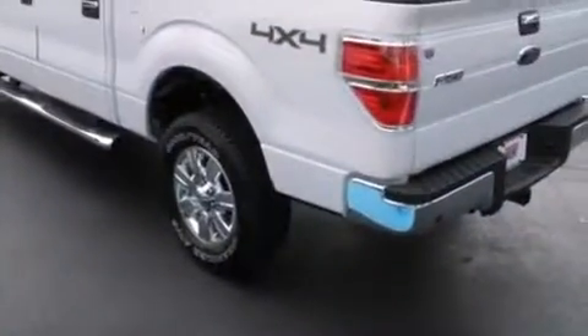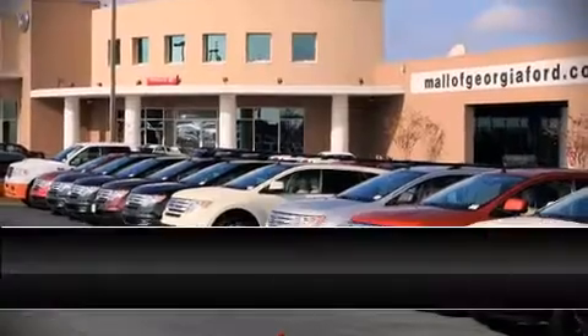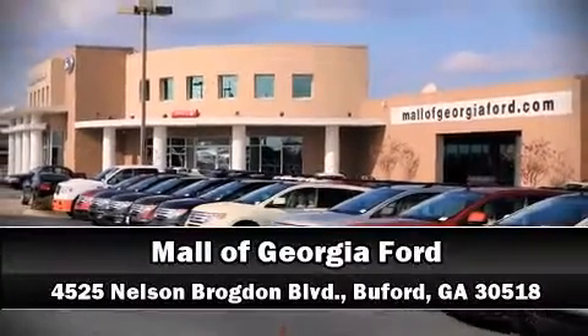We have a skilled and knowledgeable sales staff with many years of experience satisfying our customers' needs. Stop by our dealership or give us a call for more information. See you next time!